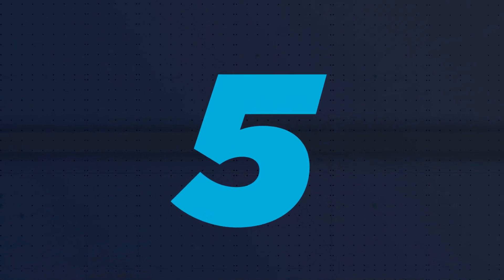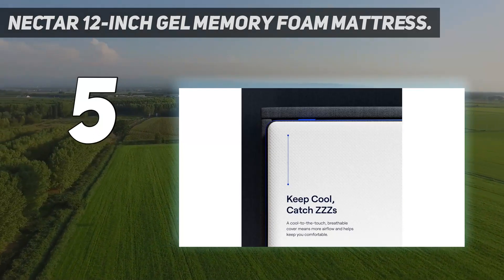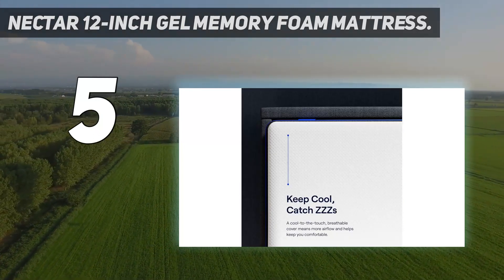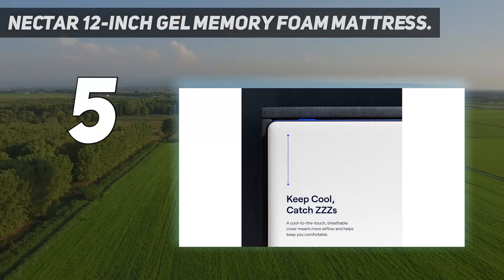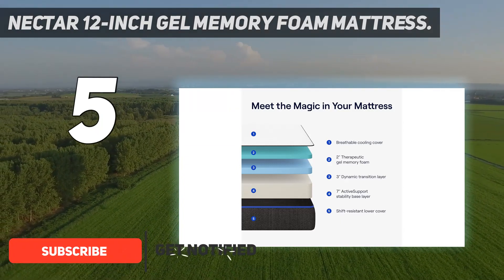Starting at number 5: the Nectar 12-Inch Gel Memory Foam Mattress. This is one of Amazon's most popular mattress purchases, with over 6,000 reviews and a 4.3 out of 5-star rating to date.